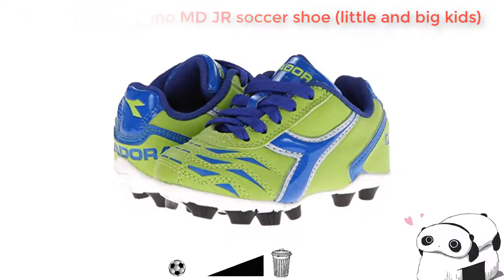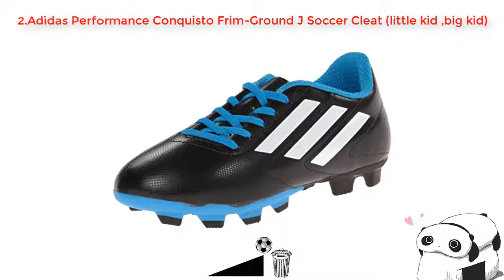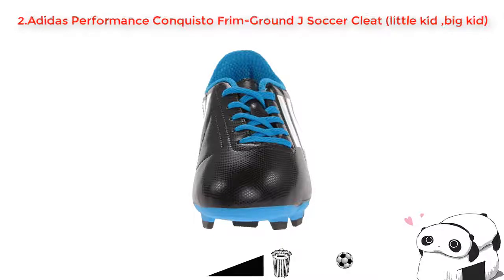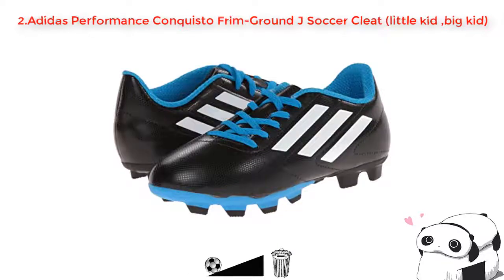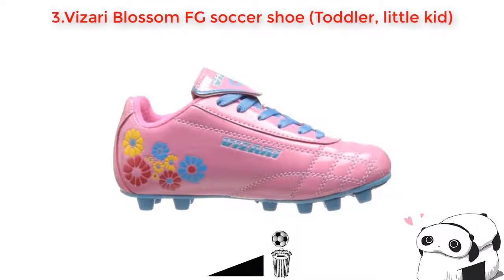I'm sure you'll love it. Number two: Adidas Performance Conquest Firm Ground J soccer cleat, little kids and big kids. This firm ground J soccer shoe is a good quality product that you can buy without any worry. It is made with different substances and materials. Its weight is so light that it makes it easy to carry. The insole of this shoe comes with soft textile that makes you feel relaxed and comfortable. Moreover, it also has a length measuring tool to make sure it greatly fits your feet. This shoe is really protective and you will never regret buying it.